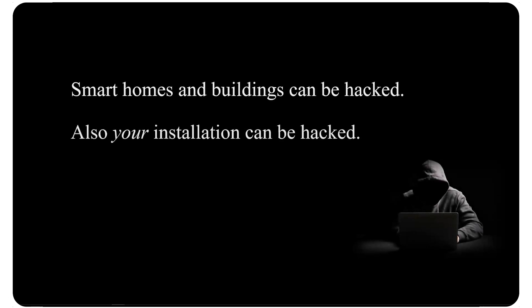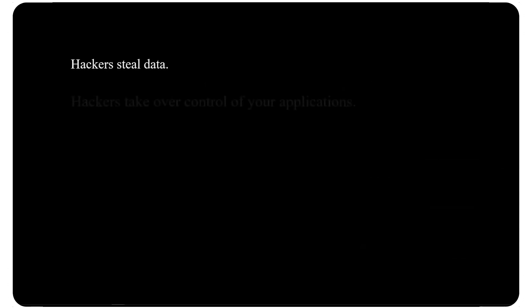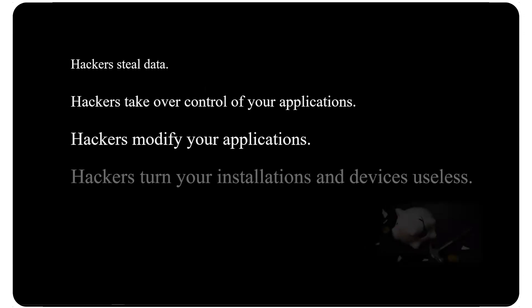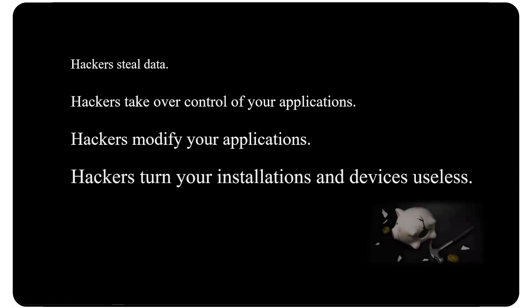Smart homes and buildings can be hacked — and actually, smart homes and buildings are hacked. Also your building can be hacked. Hackers steal data, take control of your applications, modify your applications, and turn your installations and devices useless. This leads to an enormous loss of money and investment.